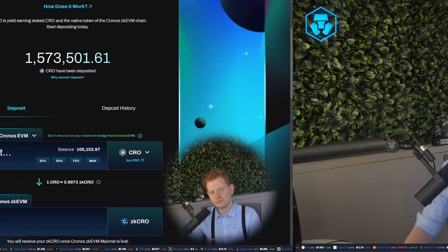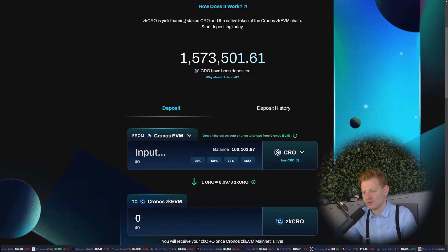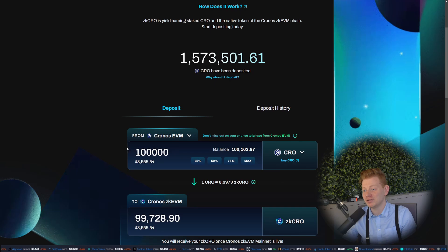Should you deposit to the Passage? My two cents: yes. The Pioneer Program shows a lot of potential with great rewards, and you'll have yield-bearing CRO on the chain — so it doesn't really matter whether you're staking on the PoS chain or the ZK EVM chain. With the rewards and potential DeFi opportunities on the EVM chain, I don't want to miss that. So I will actually deposit some CRO and show you how that works — let's go back to the Passage.